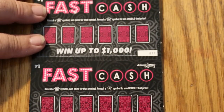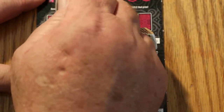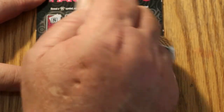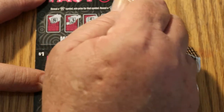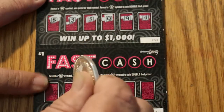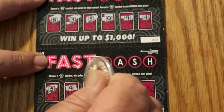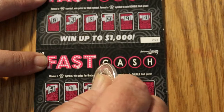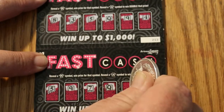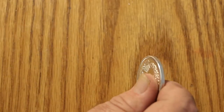Ticket 253 followed by 254. An 8, a 3, a 5, a Queen, a 9, and a 4. And down here, a 5, a 9, a 7, a Queen, a 3, and a Jack. So nothing on that one either.